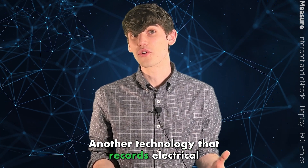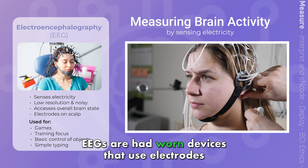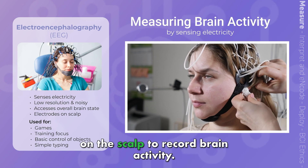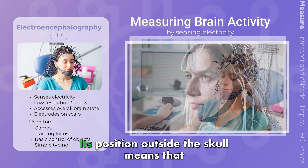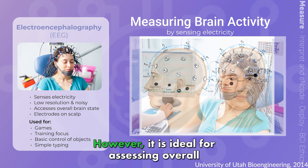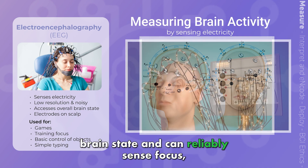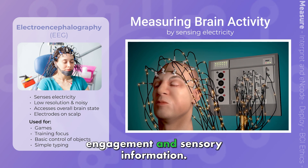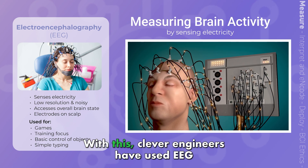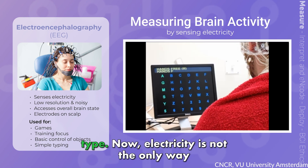Another technology that records electrical activity is EEG. EEGs are head-worn devices that use electrodes on the scalp to record brain activity. Its position outside the skull means that the data is really noisy and it can't hone in on specific processes. However, it is ideal for assessing overall brain state and can reliably sense focus, engagement, and sensory information. With this, clever engineers have used EEG to levitate drones, improve users' focus, and type.